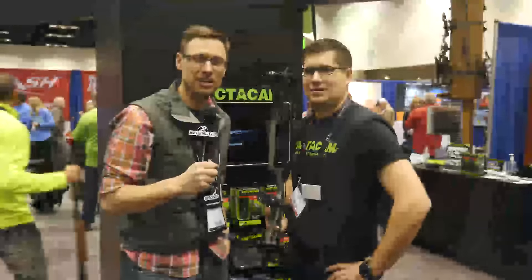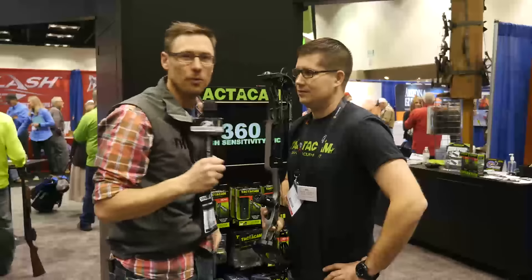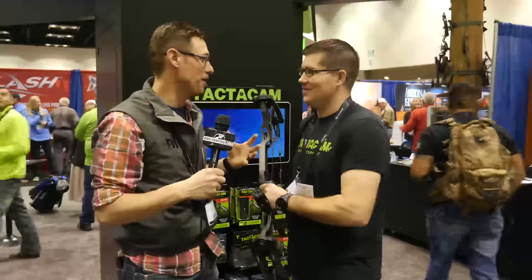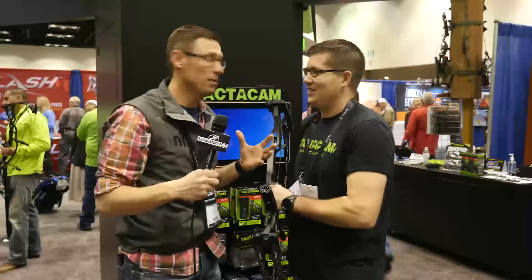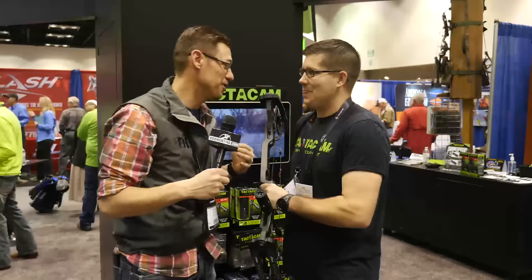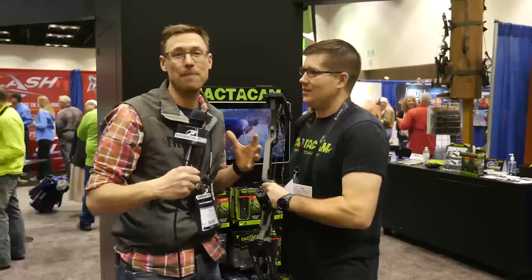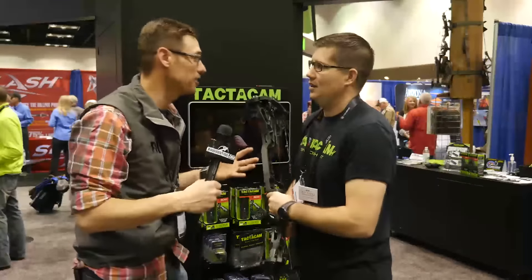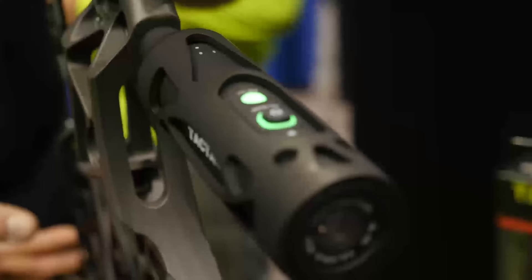Well, here we are at the 2017 ATA Show. I'm with Ben Stern with Tacticam. You know, as I stand here, I think about four years ago when we first met, and you were like, 'Hey Todd, come on over here, I want to show you something.' And I was like, hey, if it has to do with film and hunts, that's definitely something I'm interested in doing, because who doesn't like to be able to capture that stuff? So here we are four years later, and you guys have grown tremendously. Tell me what we got new for 2017.